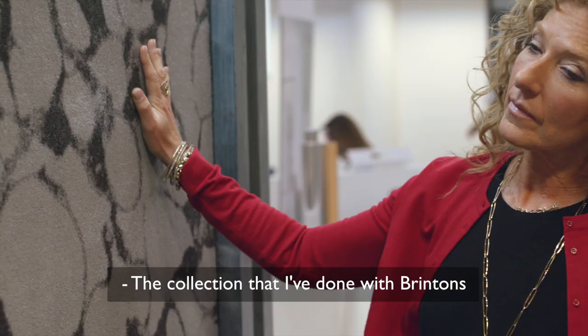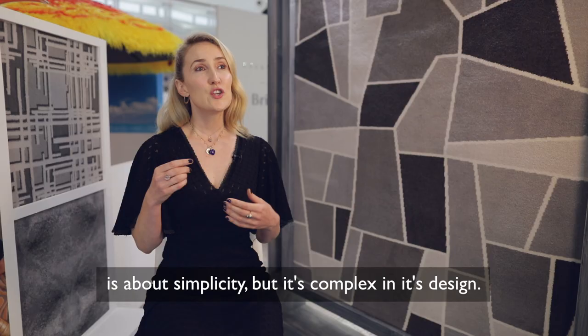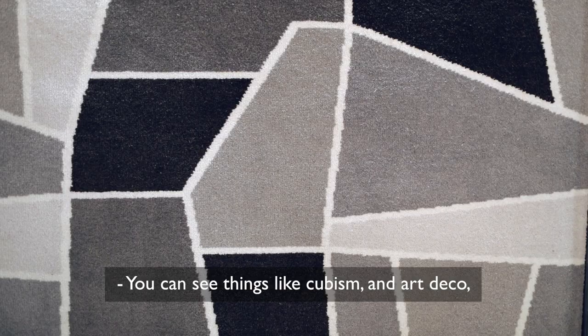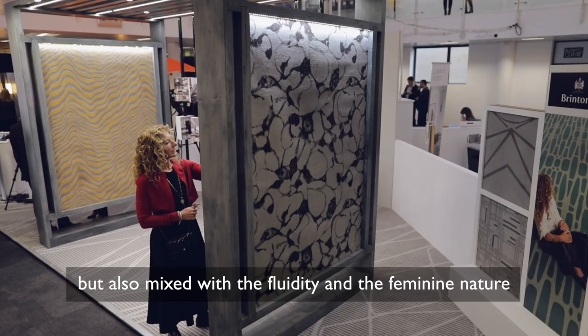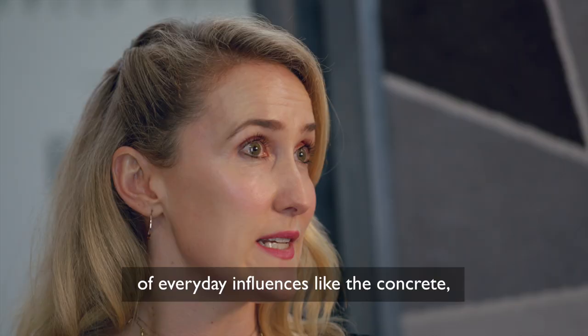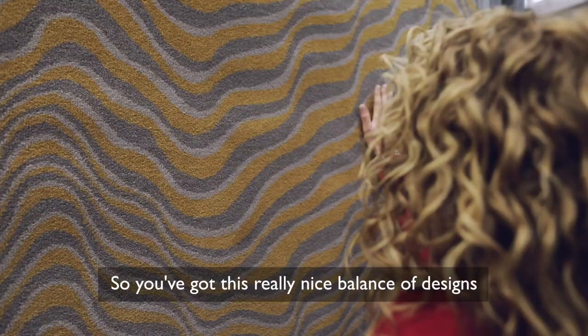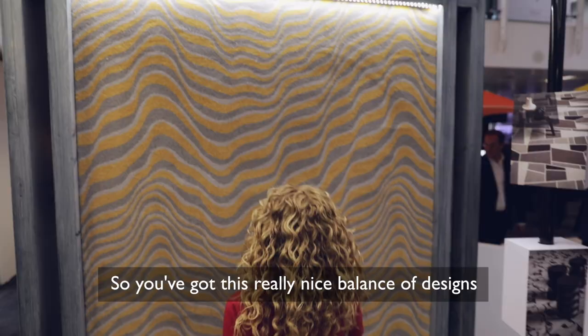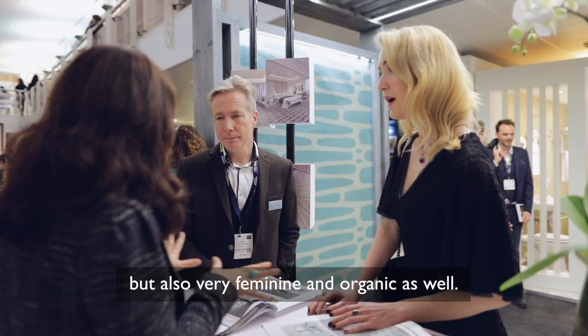The collection that I've done with Brintons is about simplicity but it's complex in its design. You can see things like cubism and art deco, but also mixed with the fluidity and the feminine nature of everyday influences like concrete and the cracks in the pavement and water. So you've got this really nice balance of designs that are structured but also very feminine and organic as well.